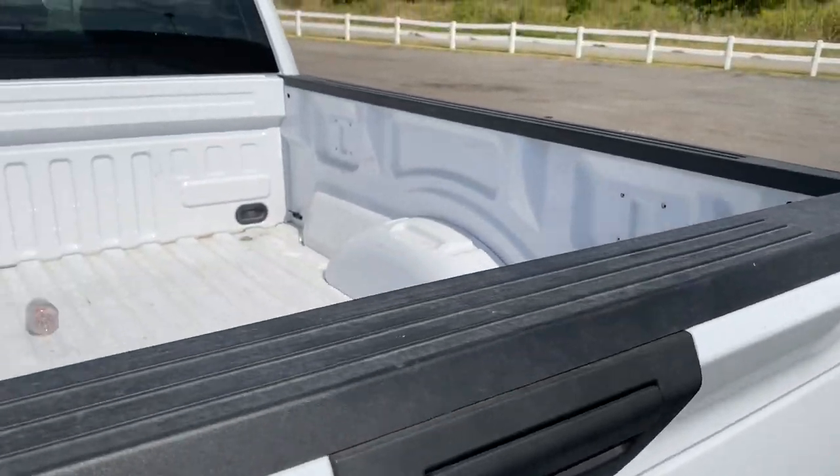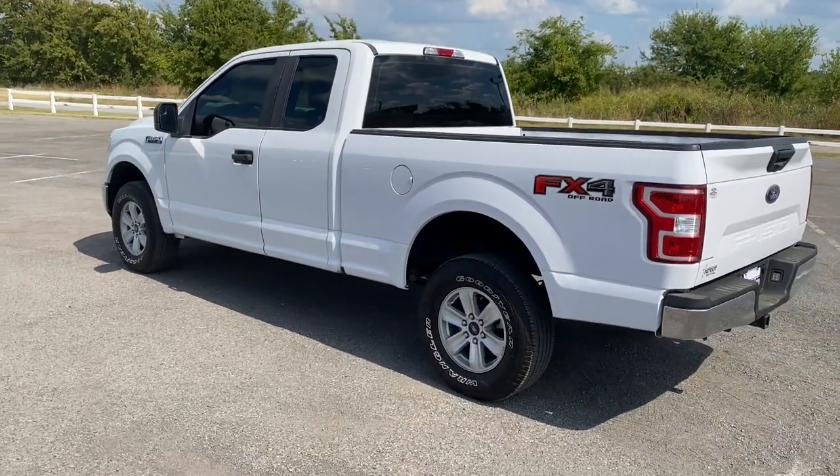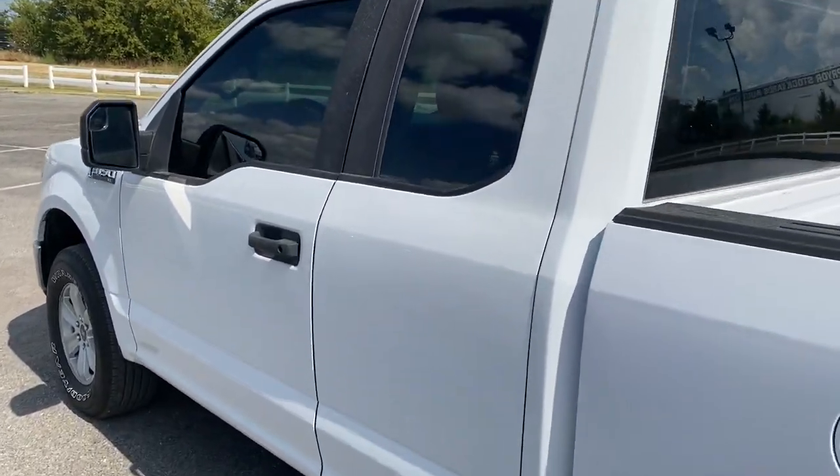These are just some of the great options this vehicle comes with: fog lamps, electronic stability control, cruise control, four-wheel disc brakes, and power steering.